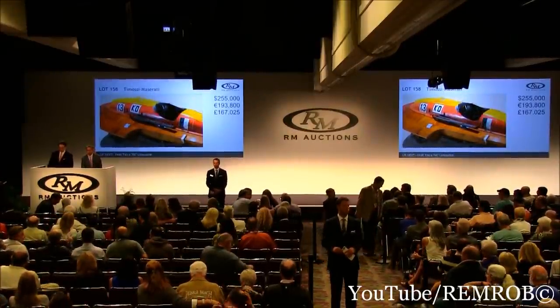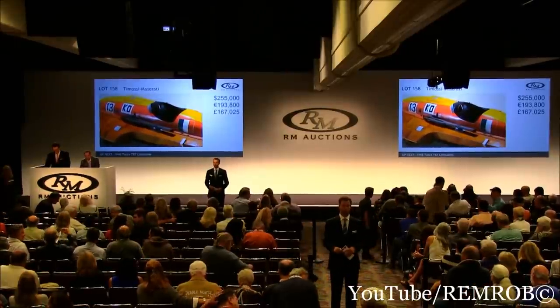All finished. Sold — your boat. Thank you very much. $255,000.